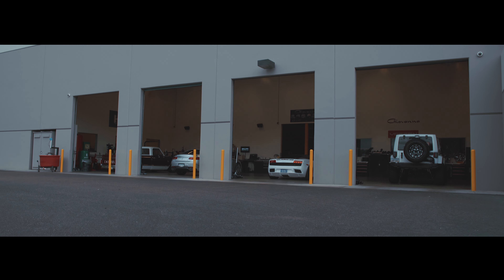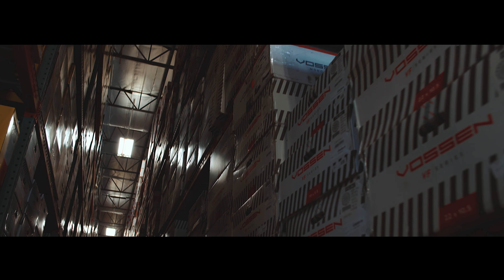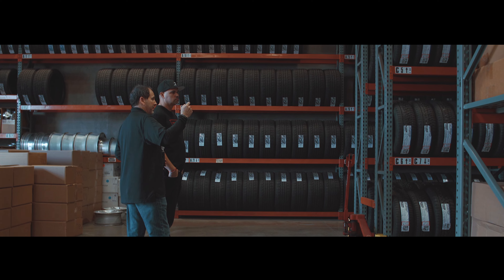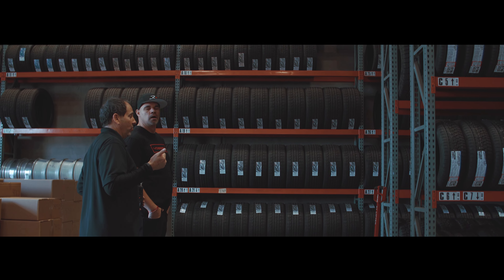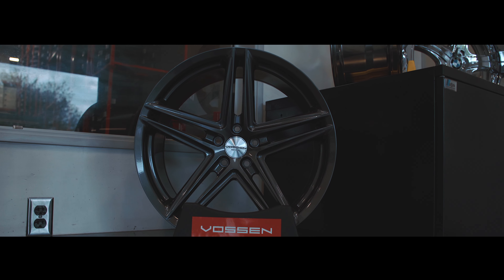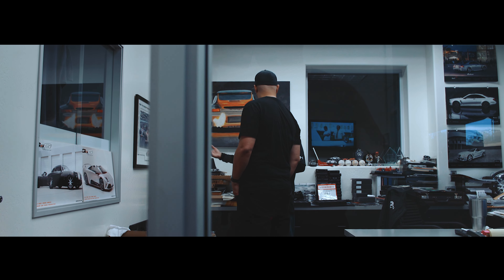Our relationship with Vossen started actually in the beginning — the beginning of Vossen. Prior to that, we had a relationship with Kevin. We are really good with handshake-type relationships and being loyal to people, so when Kevin approached us and said, 'Hey, we have this new business we're starting up called Vossen,' we wanted to jump on board. We're really excited about it. We've been there from the very beginning with you guys.